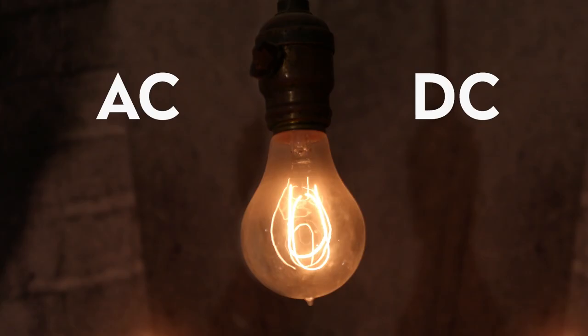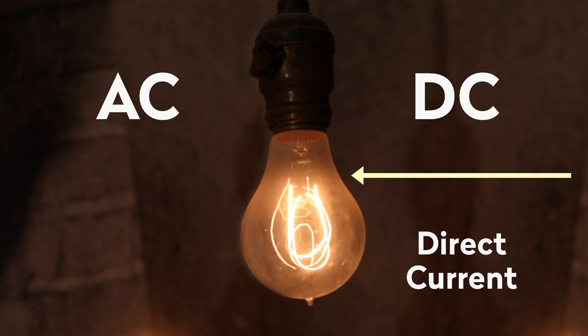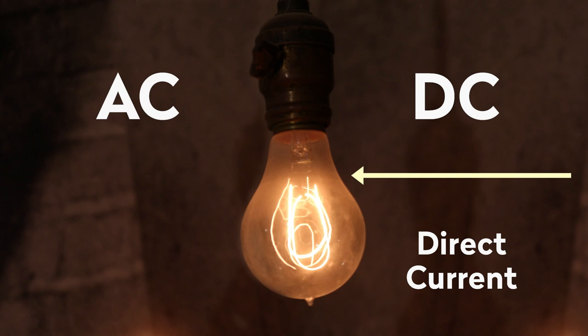AC and DC are like twins with different personalities, except for their currents. DC, or direct current, flows in one direction and is typically the type of current used for batteries. AC, or alternating current, flows back and forth and the voltage is easier to control — typically used in houses.